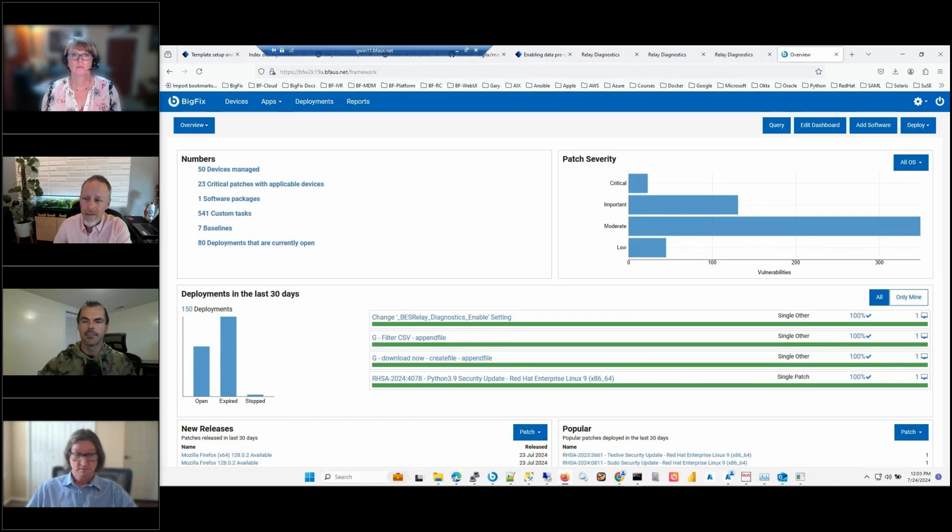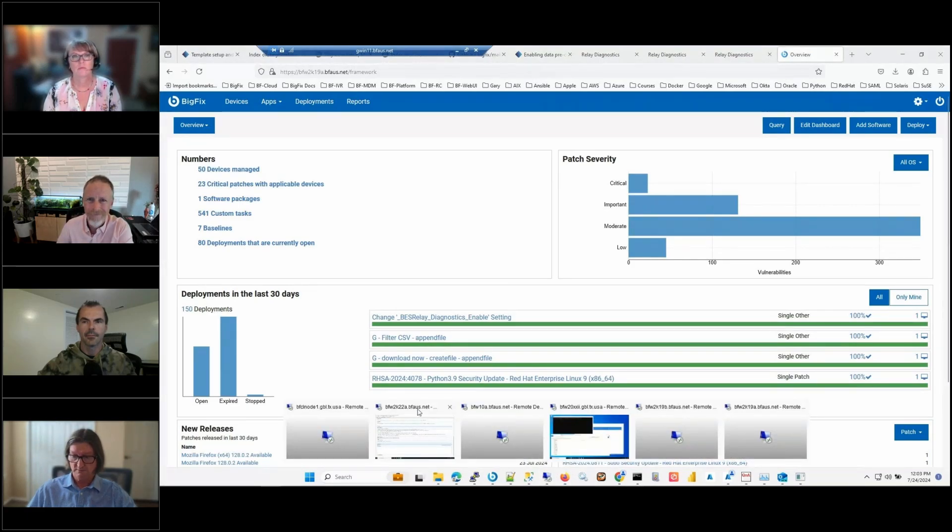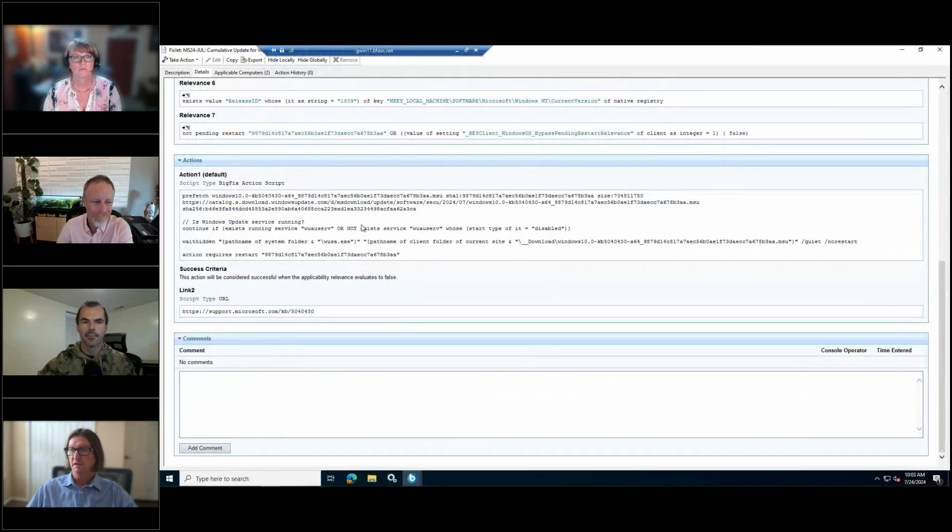The most obvious form of a download you'll encounter is by way of a patch. Within any patch fixlet, you'll see within the ActionScript itself a command that performs a prefetch of a known file with known attributes or properties related to that file — such as a checksum value, the size of the file, the location of the file, and the name of the file.